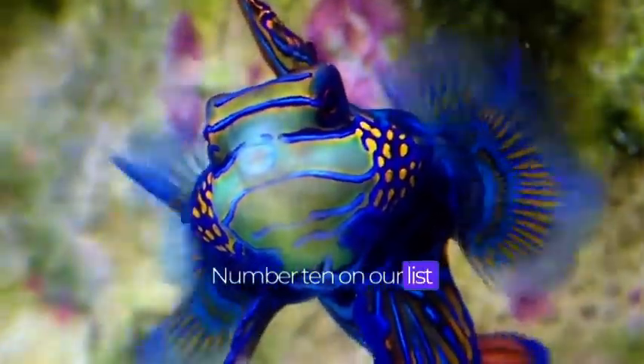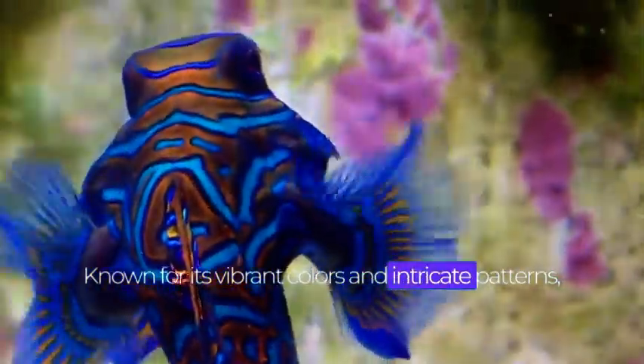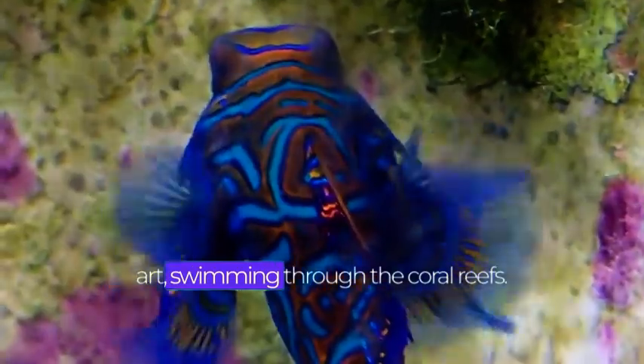Number 10 on our list is the magnificent mandarin fish. Known for its vibrant colors and intricate patterns, this small fish is a true work of art swimming through the coral reefs.